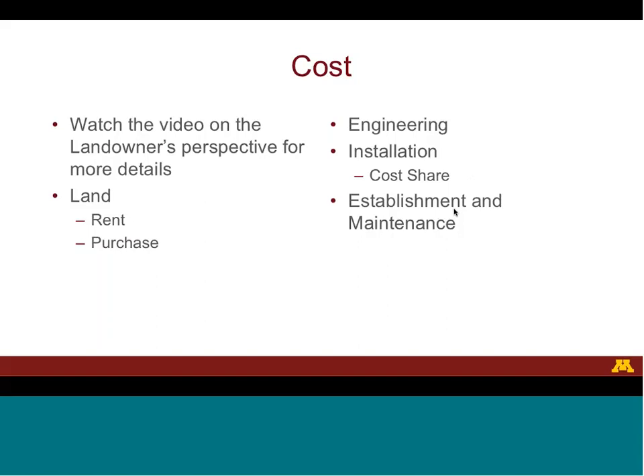The transportation agency has a number of costs to consider when determining whether or not to install a blowing snow control solution. First, they must either rent or purchase the land. Second, with the exception of standing cornrows, designing a blowing snow control solution requires engineering work. Third, the agency must pay to install the solution. Finally, in the case of living snow fences, the agency must either pay the landowner to establish and maintain the living snow fence, or do the work themselves.